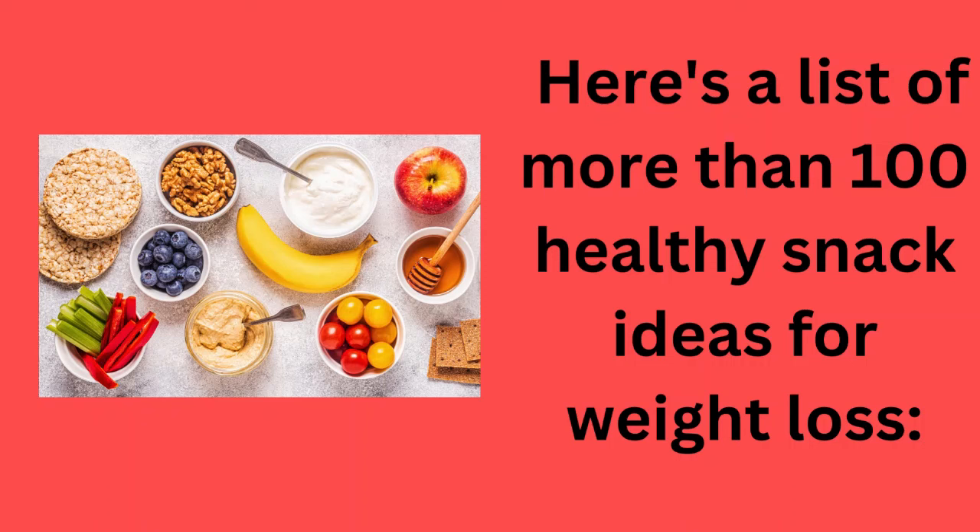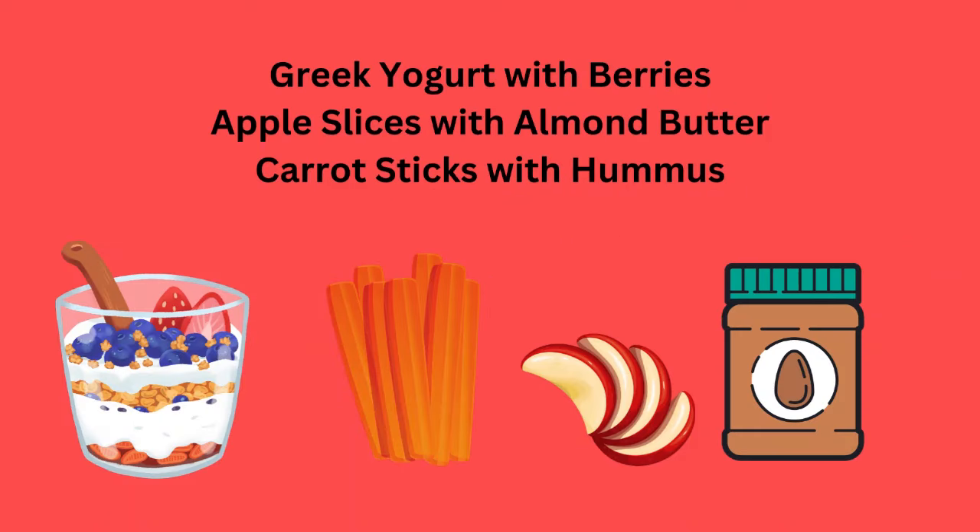Here's a list of more than 100 healthy snack ideas for weight loss. Greek yogurt with berries, or apple slices with almond butter, carrot sticks with hummus — all great treats.